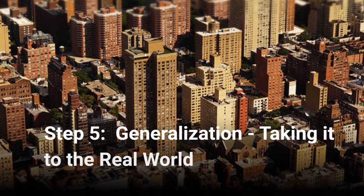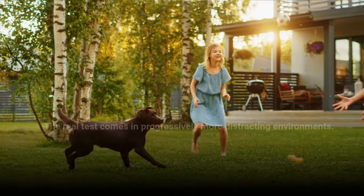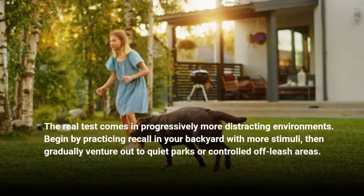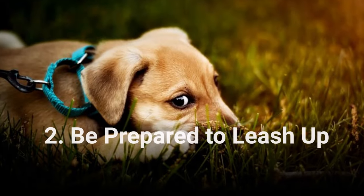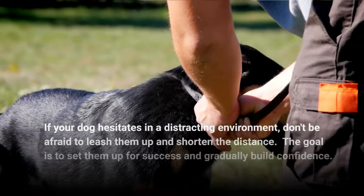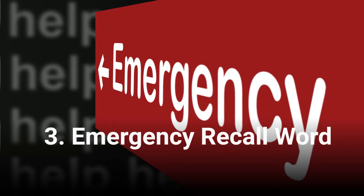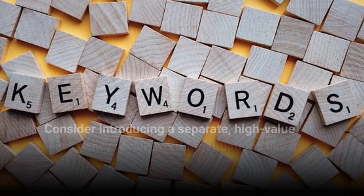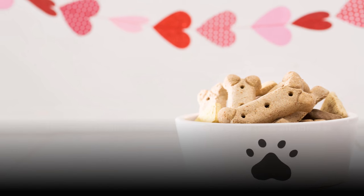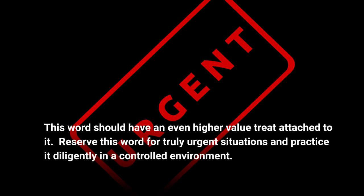Step 5: Generalization — taking it to the real world. Start slow and safe. The real test comes in progressively more distracting environments. Begin by practicing recall in your backyard with more stimuli, then gradually venture out to quiet parks or controlled off-leash areas. If your dog hesitates in a distracting environment, don't be afraid to leash them up and shorten the distance. The goal is to set them up for success and gradually build confidence. Consider introducing a separate high-value emergency recall word for situations like a squirrel chase or a barking dog. This word should have an even higher-value treat attached to it — reserve it for truly urgent situations and practice it diligently in a controlled environment.